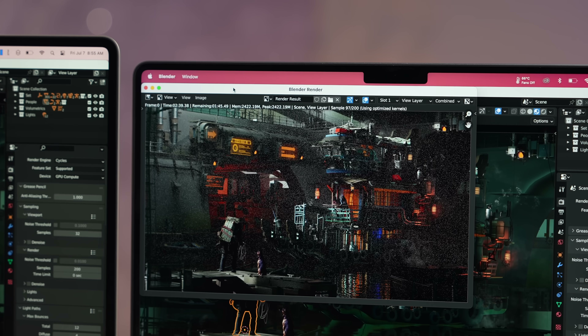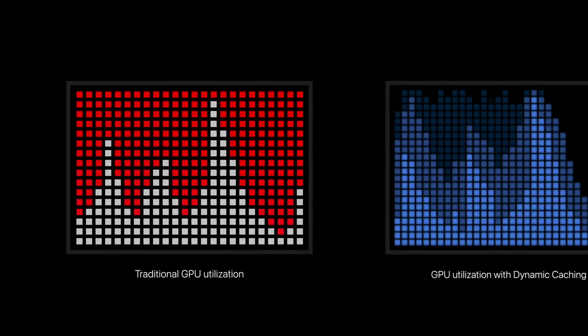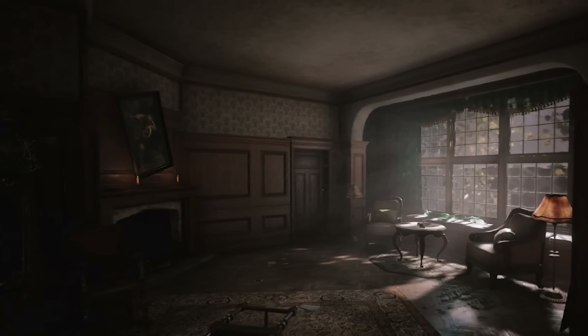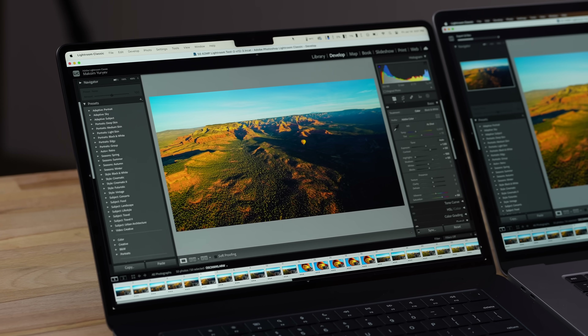For Blender rendering, things get crazy — in the BMW test, the M3 is more than twice as fast as the M2, which is slightly faster than the M1. That's because the graphics pipeline has been significantly overhauled, and M3 now includes ray tracing, which can help in some games. If you want to do Blender or 3D rendering on a MacBook Air, you absolutely need to wait for the M3 version.